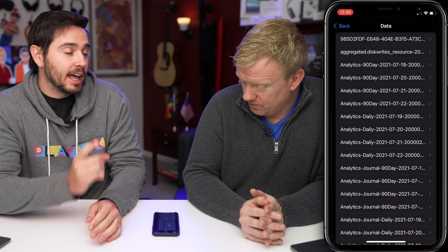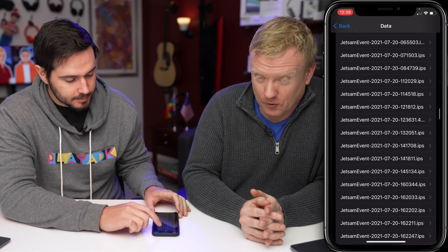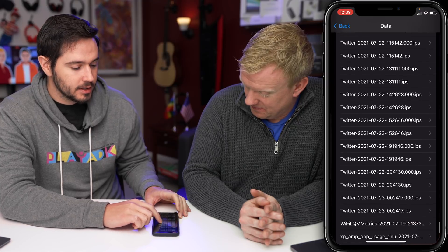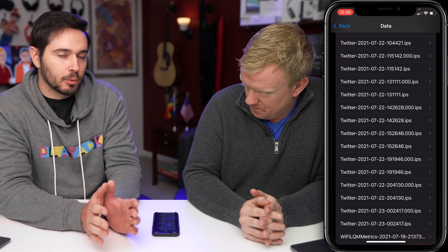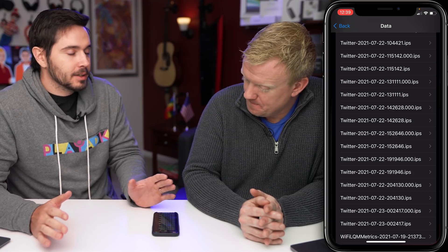There are a lot of scary words in here. Just look for the name of an app — I actually found one. I noticed that Twitter is out of control, and I think this is an iOS 15 thing. We're running the beta on our phones and it's been clunky. Twitter's been clunky for a long time for me.